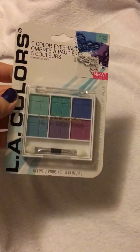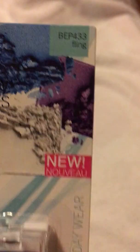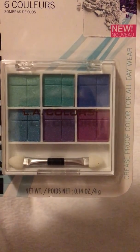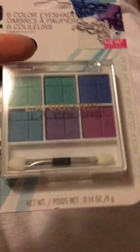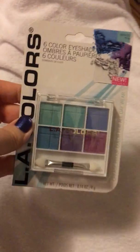I found some new LA Colors little palettes. This one is called Fling, BEP433. These are the colors — super pretty. Like a mauve, purple, blue, sea green, and kind of like a cayenne color. Really pretty.